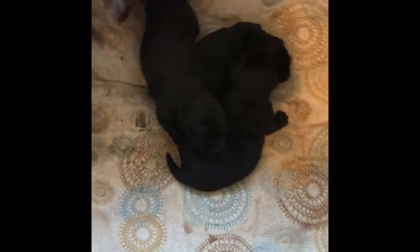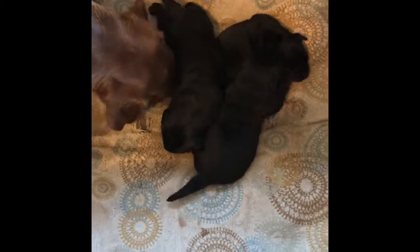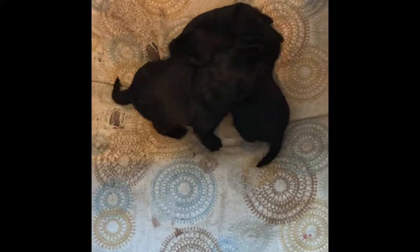It has been so great watching them grow from these little fuzzy worms into these real dogs. As you can imagine, though, they have been quite the handful.